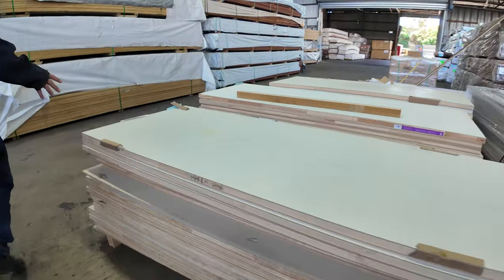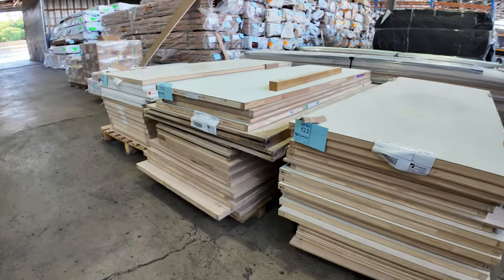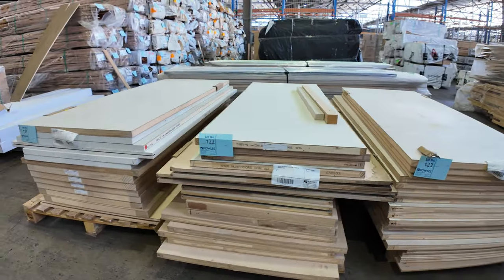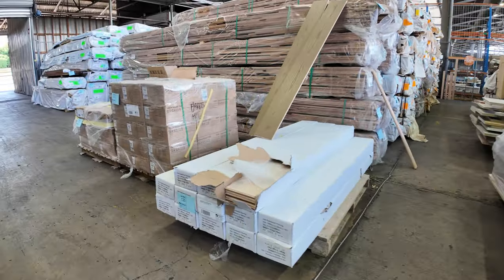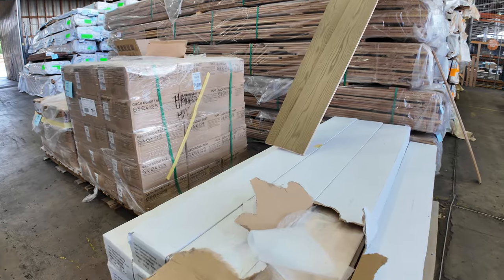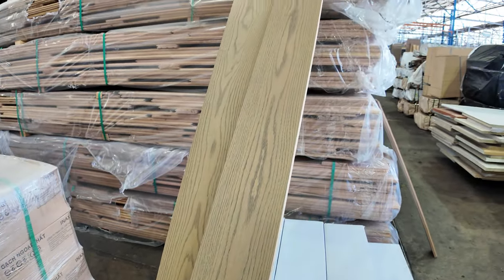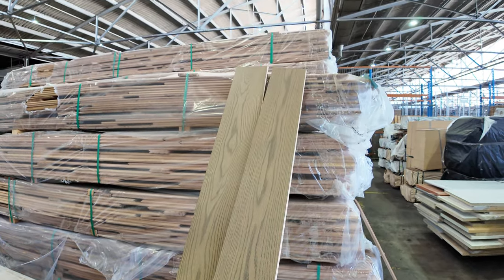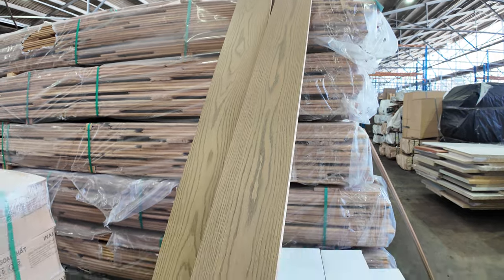Got some packs of flush panel doors — these three lots here, lots 1, 2 and 3, various sizes. They're just to clear. A nice little pack here of engineered flooring, lot 120, the slate colour. It's only 37 and a half square metres, but really nice looking stock.